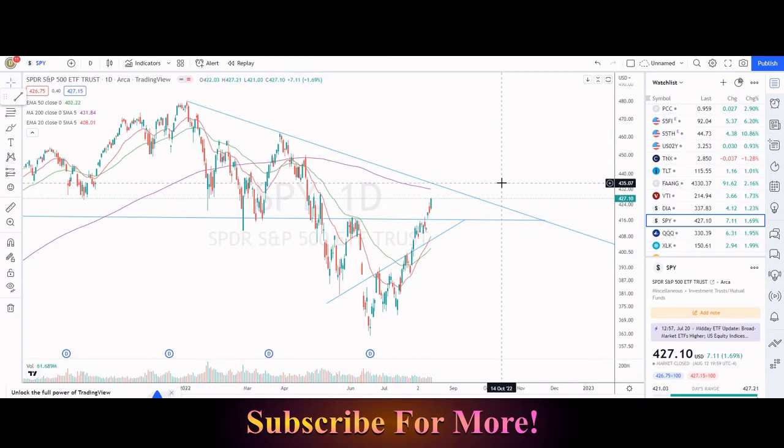Alright guys, welcome back to the video. I'm Adam, and you're now looking at the SPY, the S&P 500, on the daily time frame. This one has been just ripping on higher — a very violent move toward the upside, ever since the lows back in the middle of June.